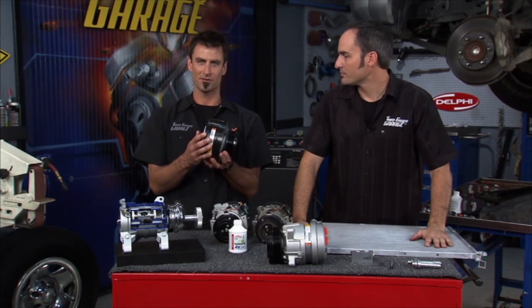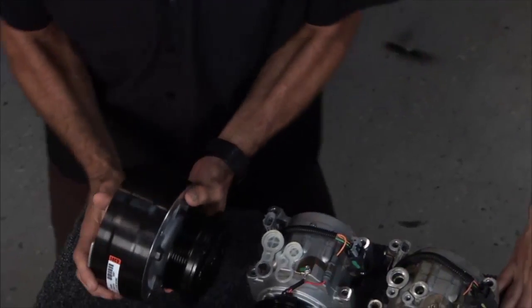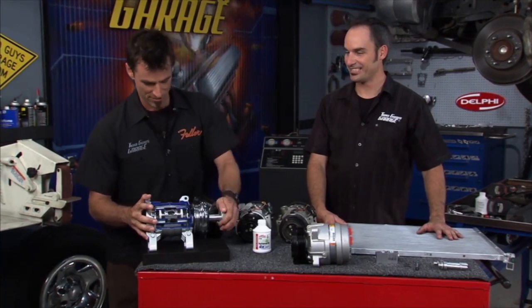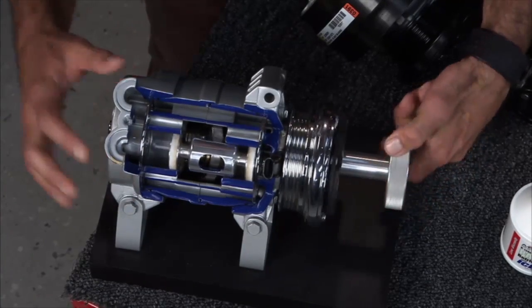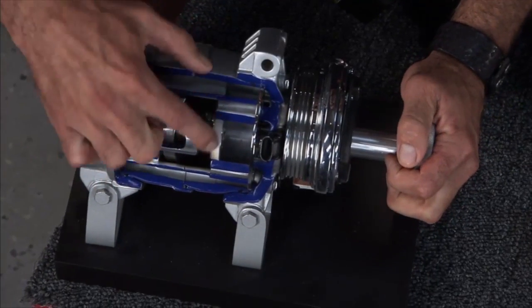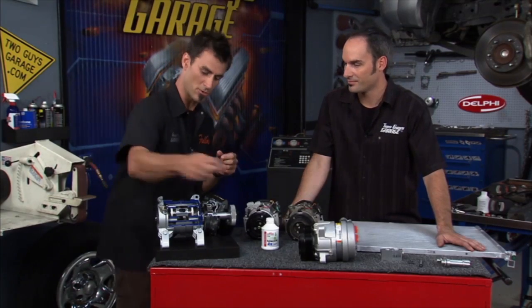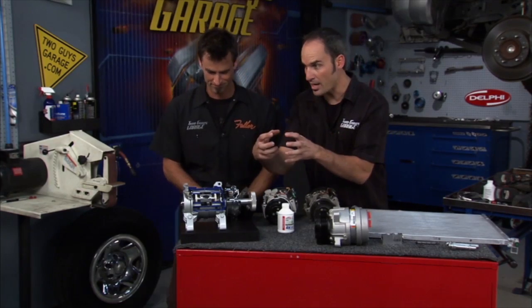This is your old R4 — a radial compressor with four pistons in a radial configuration, used from the 70s all the way to the 90s. Now moving up, we have a swashplate with six pistons. It spins around and all six pistons are moving. You've got a Teflon-lined piston, and on the front you've got your clutch. The electromagnet brings the two faces together, locks it, and now it's spinning.